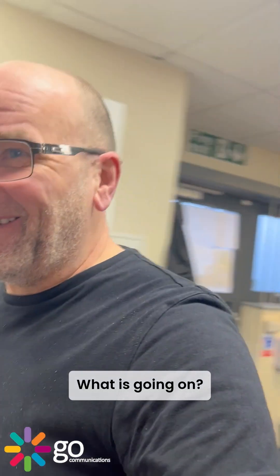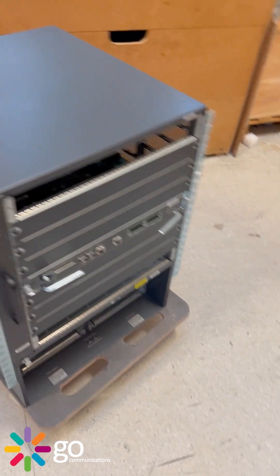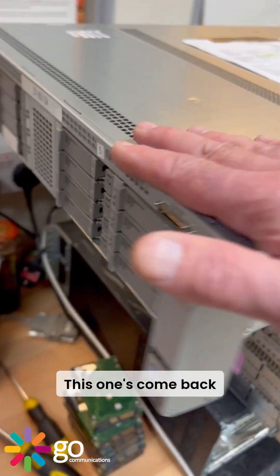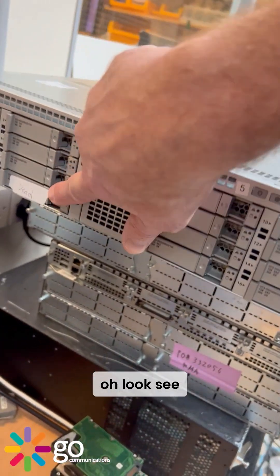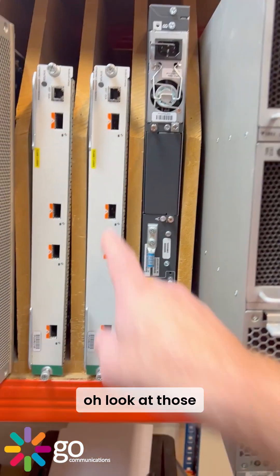Another one over there. Oh, look at this — that's a 6509! Can you believe people were still using those on their network? It's amazing, really. Now, this one's come back because it had software on the drive, so as soon as they pulled the drive out, consequently the operating system went with it.